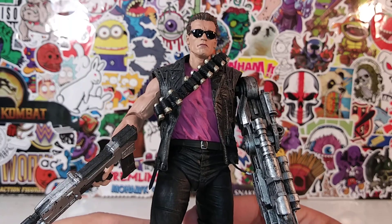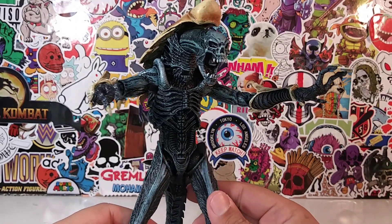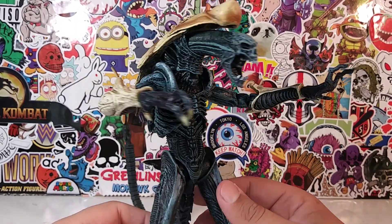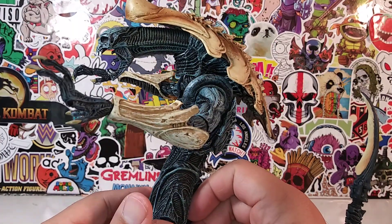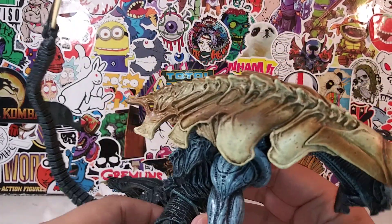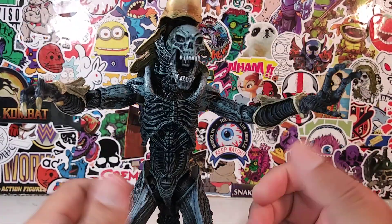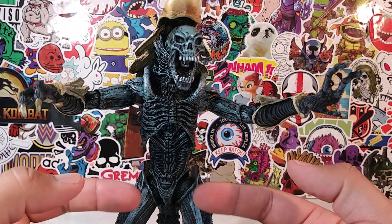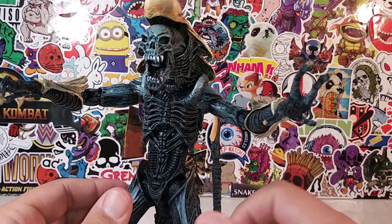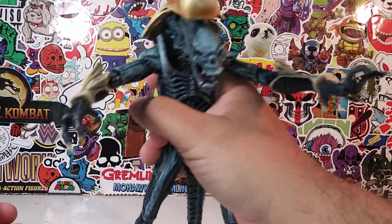At number 9 is a figure that took me literally by surprise going from Terminator to Alien — it's the Chrysalis Alien. The detail on this guy is just superb: the skeleton structure, the skull of his head, his arms, his tail. The black with the bluish-gray dry brushing over it makes him a solid, solid figure overall.